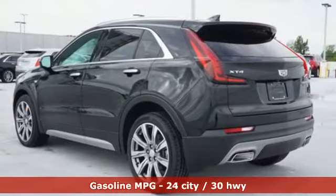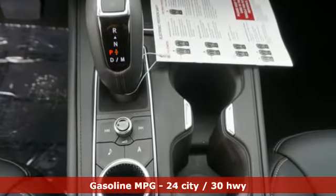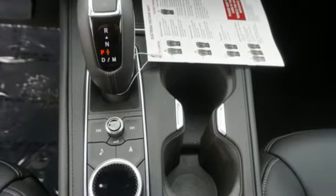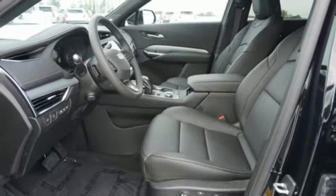Automatic transmission, gas pressurized shocks, integrated navigation system with voice activation, powered tilt-down heated mirrors, heated and ventilated leather bucket seats, configurable instrument gauges.